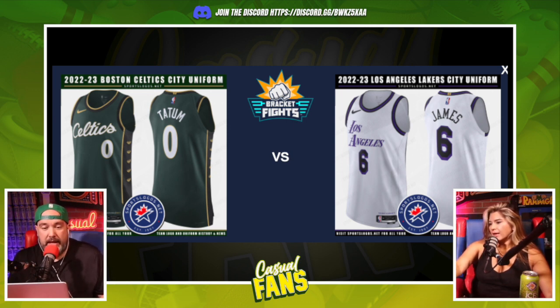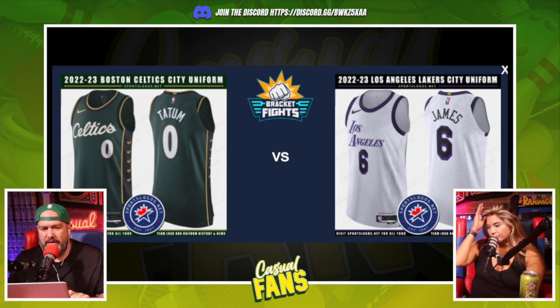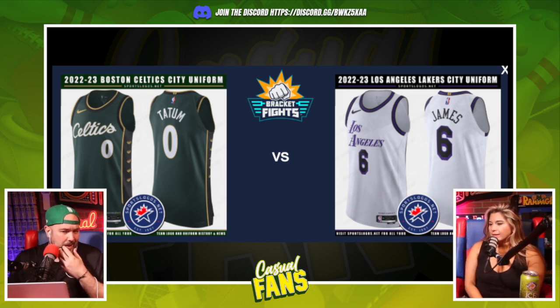Going Dallas. Then Celtics versus Lakers — the Celtics jersey is a forest green, looks a lot like the Christmas jerseys they did a couple years ago which I really liked. I love the font on that — it's clean. The Celtics are so synonymous with one style of jersey. I don't love the stacked 'Los Angeles' on the Lakers jersey, it looks cheap. Going Celtics.